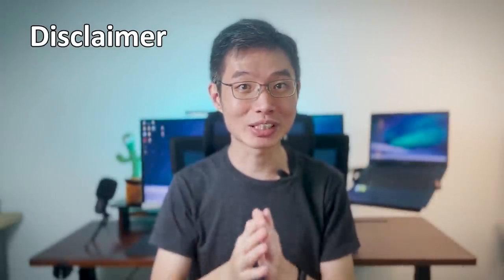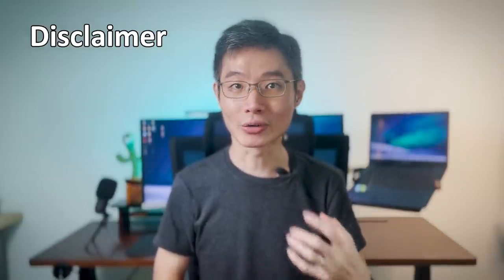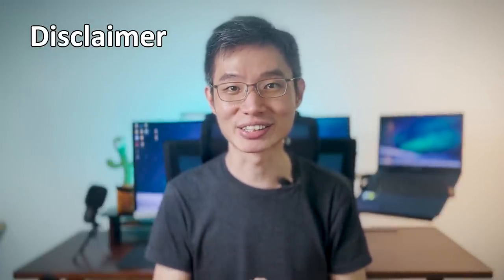Quick disclaimer: this video is not sponsored. I don't get paid to make this review, so all these are my honest opinion. But I do receive a bit of affiliate income if you sign up using my link. That's all.